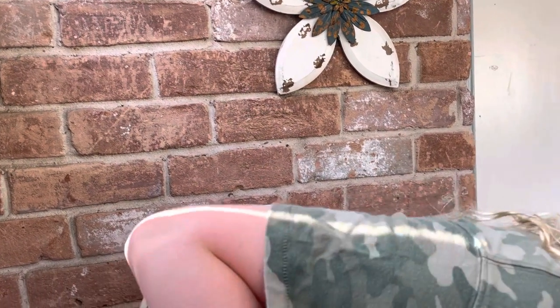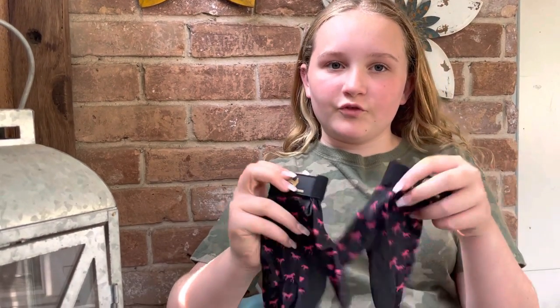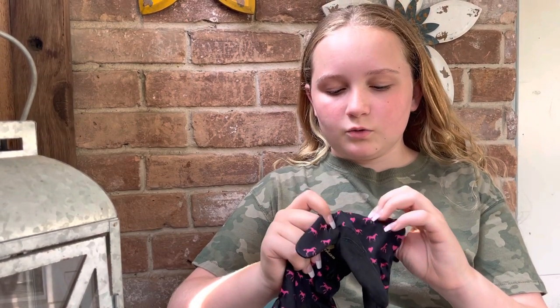I also have my horse riding gloves, because if I'm going to get there at 5am I may as well go for a ride. My riding gloves have pink horses and hearts on them — they're really cute.